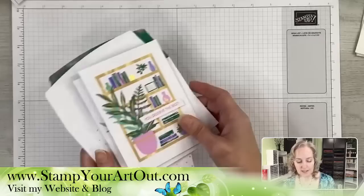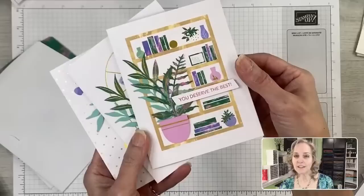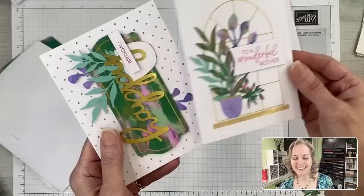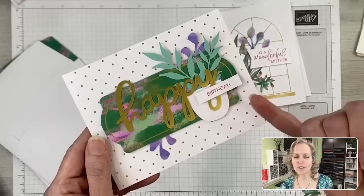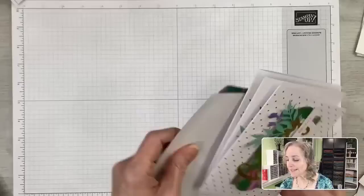Let's go ahead and start with the samples. These are the cards you actually make with the kit. This one has a fun little bookshelf image on the front — we're going to take that piece and make our first card with that. Then we have a window with potted plants sitting in it. And then we have a simple happy birthday card — you could turn it into happy spring, happy anniversary. There are lots of stamp images that come with the kit that you can use.